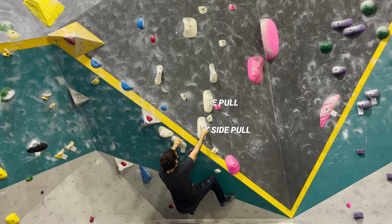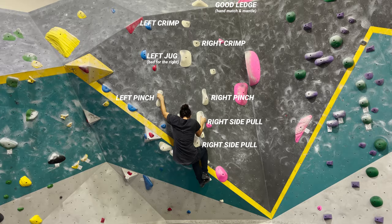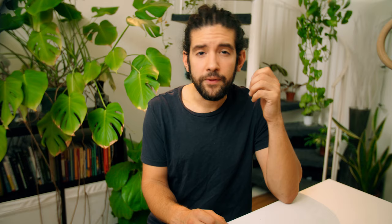At its most basic level, route reading is going to be identifying all the handholds and all the footholds, but beyond that you can identify the motion that your body is going to take, and that's going to be a crucial step too. Because when you know how your body is going to move, you can start visualizing how it will feel and even activating those muscles to teach your body the movement. If you do this well enough beforehand, you can feel familiar on a climb that you're doing for the very first time.